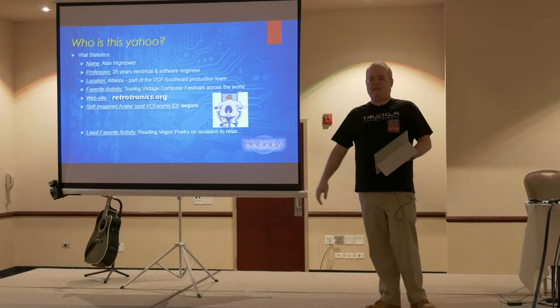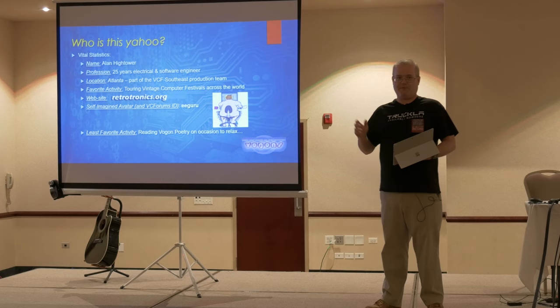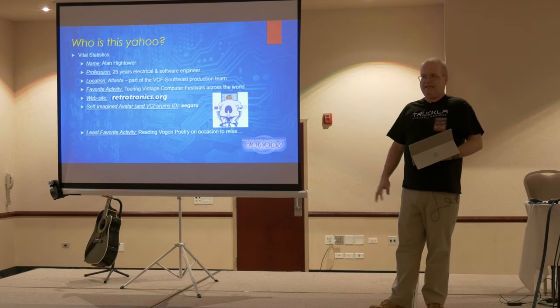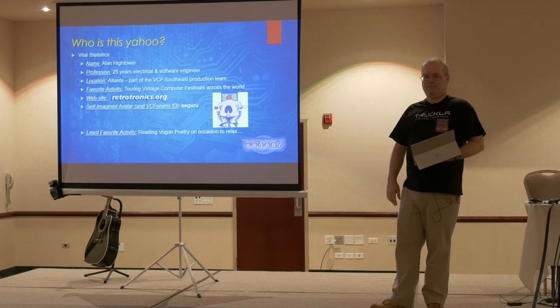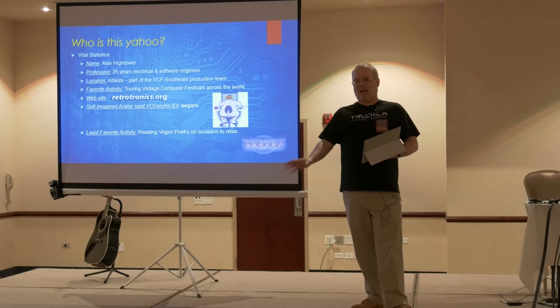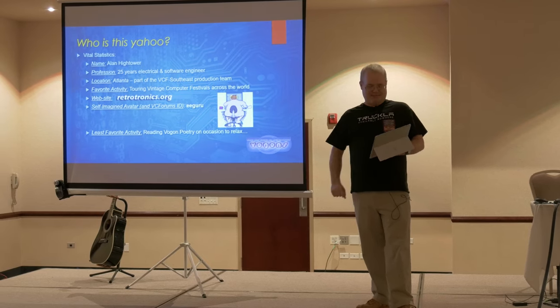My least favorite activity is reading Vogon poetry, which is kind of how this project started, which I'll get to as I go through it. If you're not familiar with vogons.org, it's kind of a DOS retrocomputing enthusiast forum. There are a lot of distracted people on vogons.org — it's not really focused, so if you're looking for a concise discussion, don't go to Vogons.